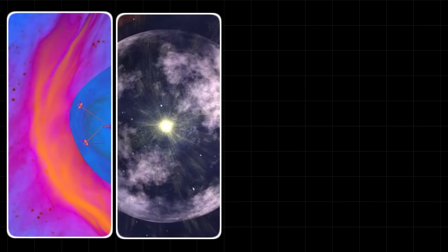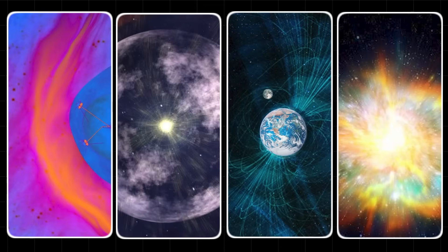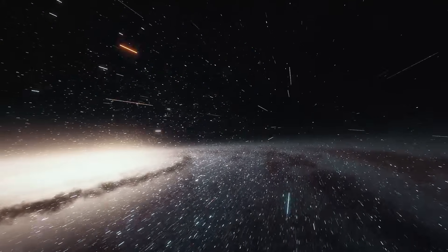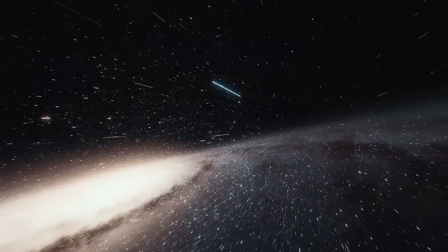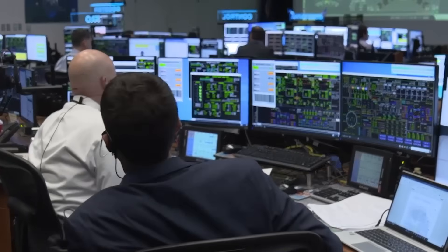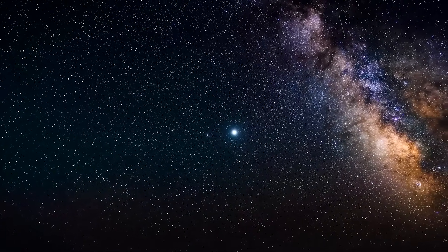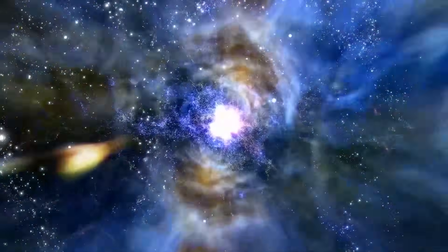These discoveries — the wall of fire, the dented and leaky bubble, the aligned magnetic fields, the stolen energy — all point to one unsettling conclusion: our understanding of the boundary that separates us from the galaxy is fundamentally flawed. We live in a far more dynamic, violent, and interconnected environment than we ever imagined. Many people think of space as a serene, empty place, but the reality is a chaotic storm.